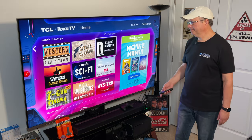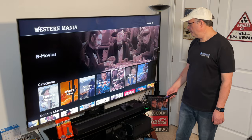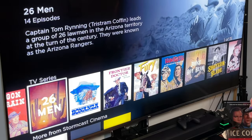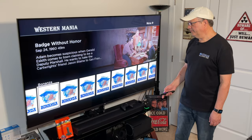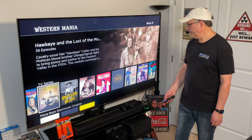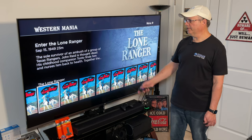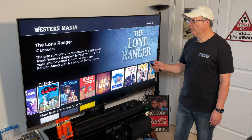Let's look at Western Mania. Here we've got categories: What's New, Feature Films, Singing Cowboys, B-Movies, and John Wayne. Let's click on John Wayne — these are a lot of the older John Wayne movies. Under TV Series, let's click on Bonanza — they're giving you different episodes here, one of 31, which is good. You also have Wells Fargo, Cisco Kid, and the Lone Ranger — they give you 17 episodes there: Enter the Lone Ranger, The Lone Ranger Fights On, The Lone Ranger Triumph.